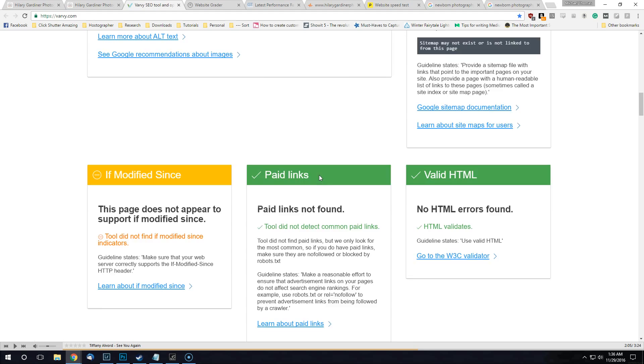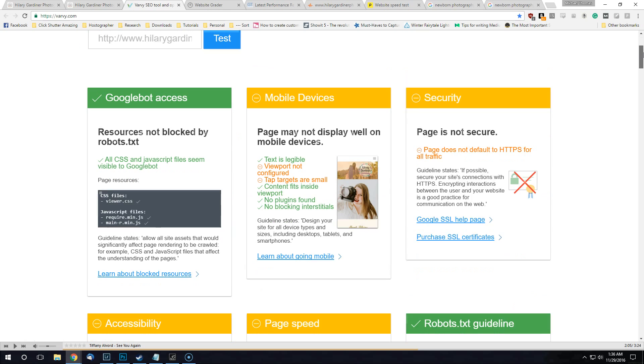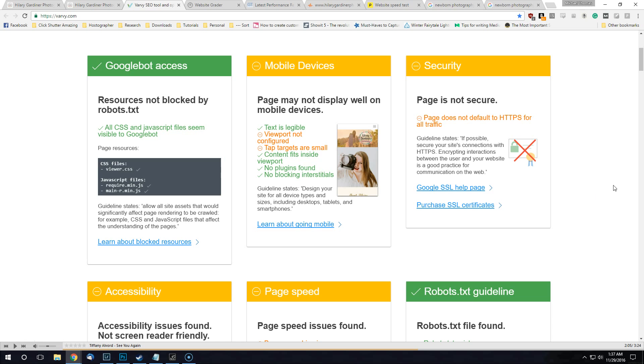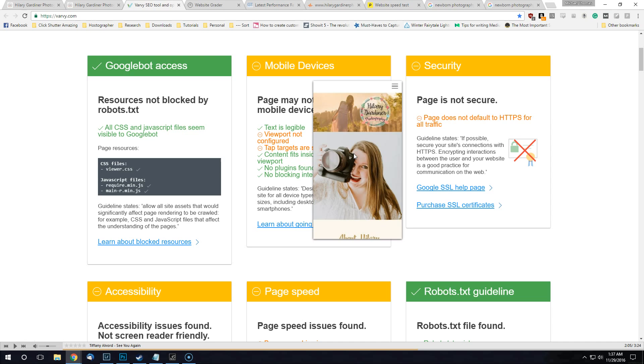We'll go through this quickly — most of these you'll need to change through Squarespace and it may not be stuff you can do on your own. Mobile devices: I've verified your website is okay on mobile but it's not perfect. It's saying a lot of your tap targets are too small, which is basically Google's fat-finger check — they're saying you need to make your links a little bigger. That's likely going to be about that little menu up top.